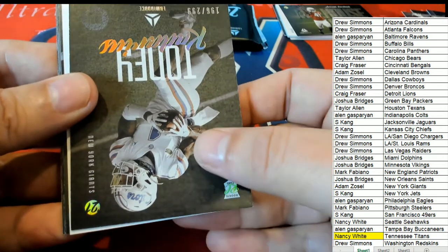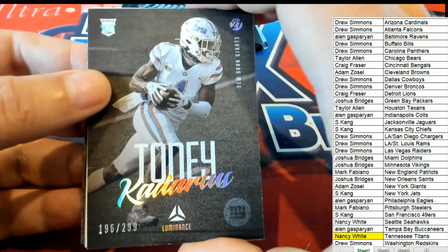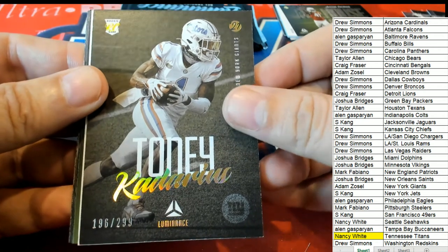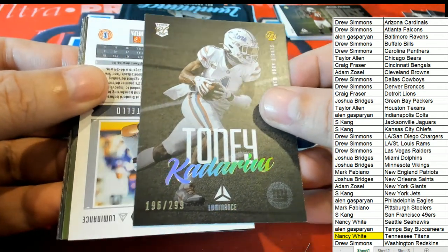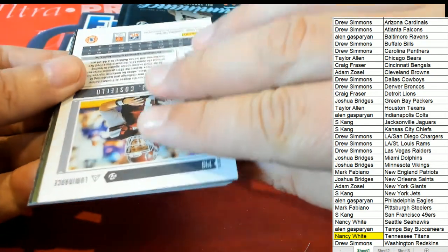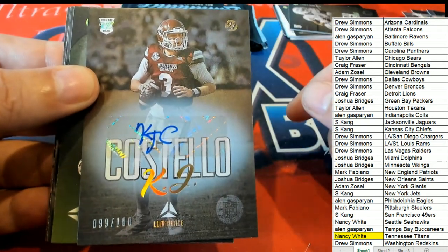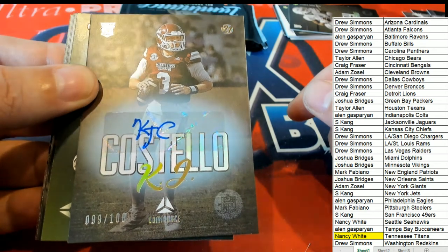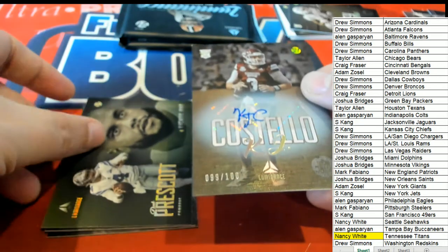What do we have here — it's a New York Giants card. Rookie okay — G-min, nice parallel G-min rookie for Adam Z. Here's a rookie card. Oh — 99 of 100 Luminance, 99 of 100!